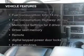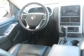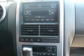Plus, enjoy these notable features included in this vehicle: keyless entry, leather seats, power door locks, power windows, cruise control, a DVD system, and an AM/FM stereo with multi-disc CD player.